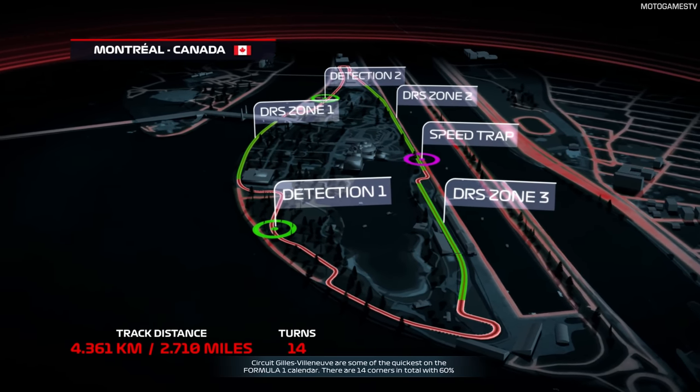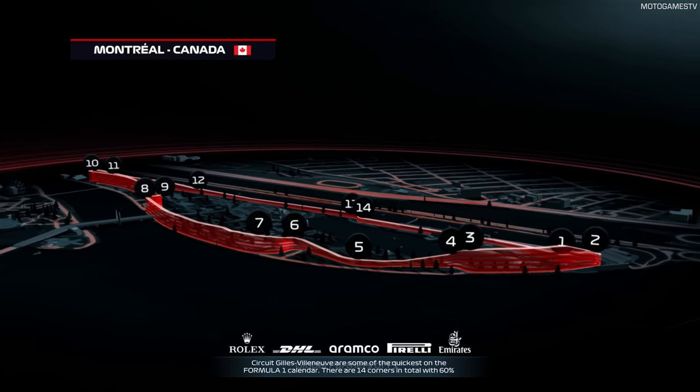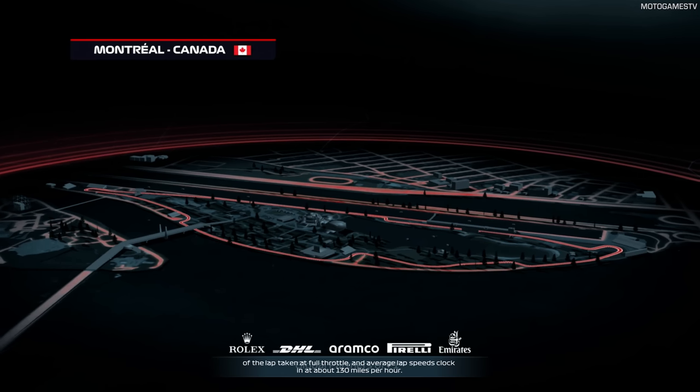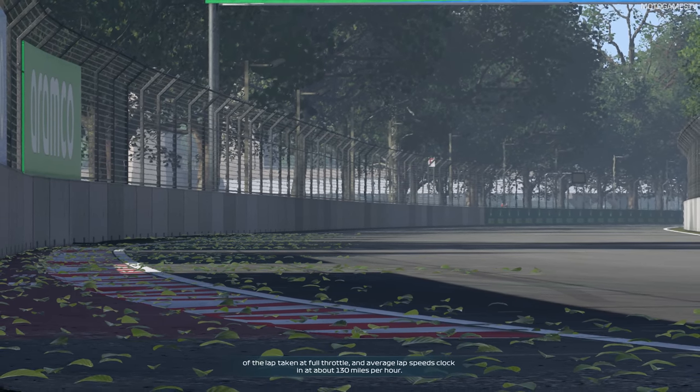6.7 miles of the Circuit Gilles Villeneuve are some of the quickest on the Formula 1 calendar. There are 14 corners in total, with 60% of the lap taken at full throttle, and average lap speeds clock in at about 130 miles per hour.